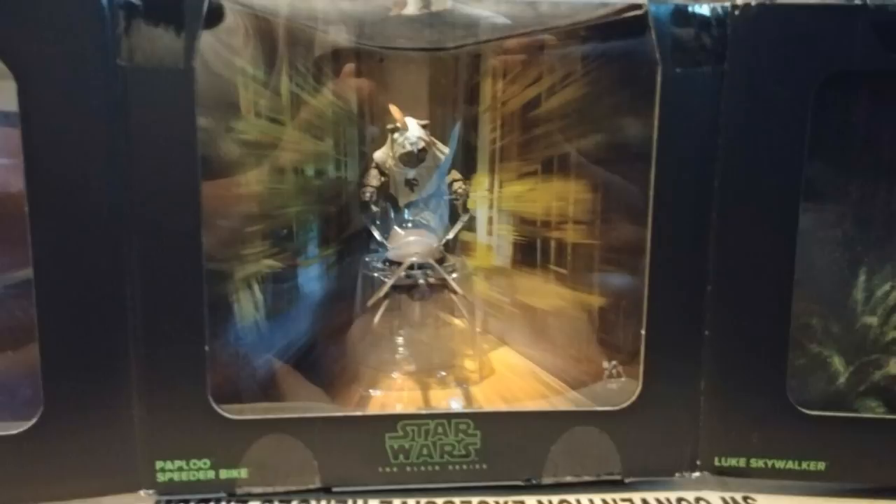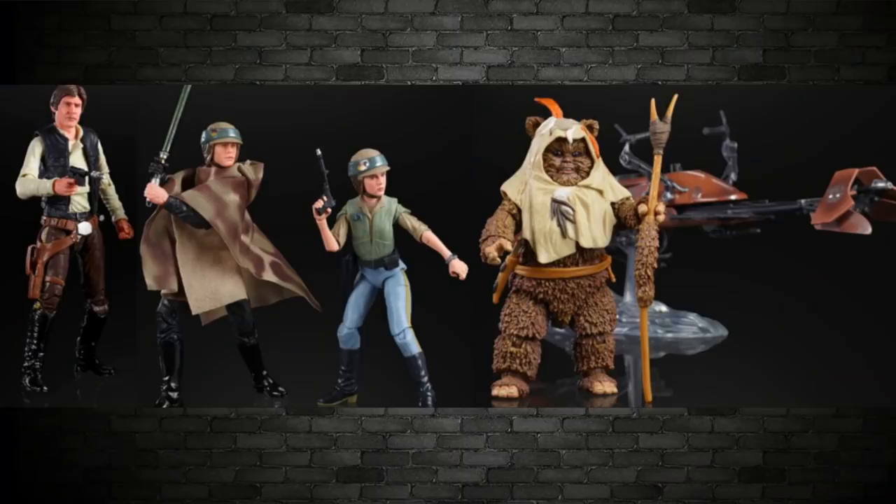You'd only pay $599 to be one of the first in the world to own it. All of those figures — including the Ewok Paplu — will be single-carded in the Black Series later on down the track. The speeder bike probably won't get an individual release, but the figures will all be coming in the Black Series.